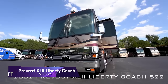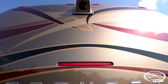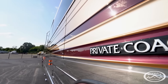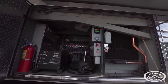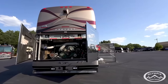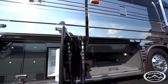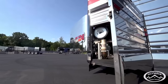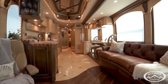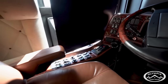Prevost Exley Liberty Coach. A temperature-sensitive shower valve, a private water closet with vanity, a sub-zero fridge, freezer, and ice maker, a Bosch stack washer and dryer, and a reverse osmosis system are all standard amenities in the 2002 Prevost Exley Liberty Coach 522. The modern TVs, Bose speakers, and Weingard in-motion satellite make for a great entertainment system. The bedroom's electric shades, headhunter tank sentry system, and ceiling fan will help you unwind after a long day.